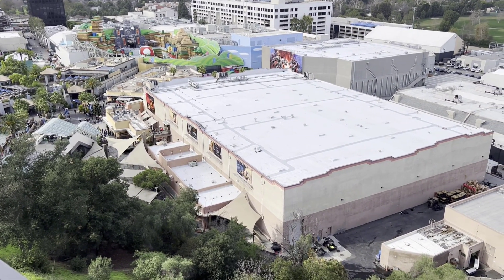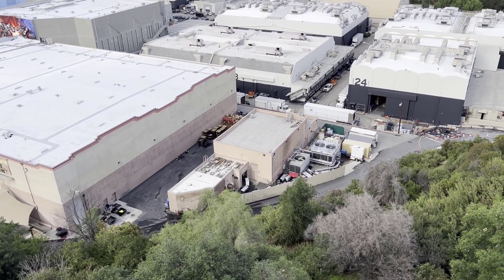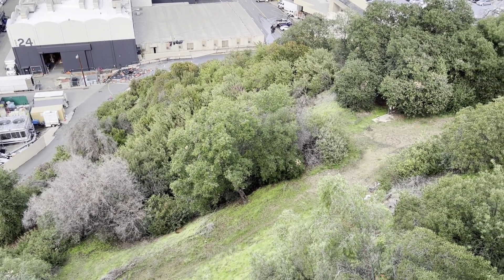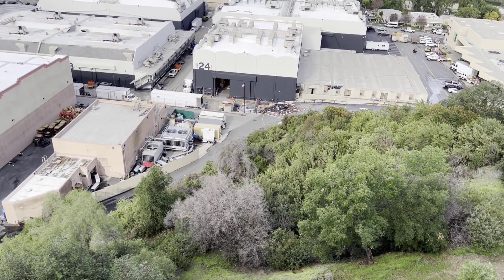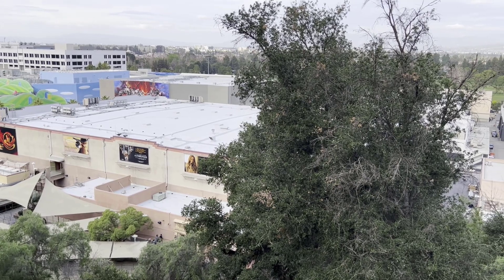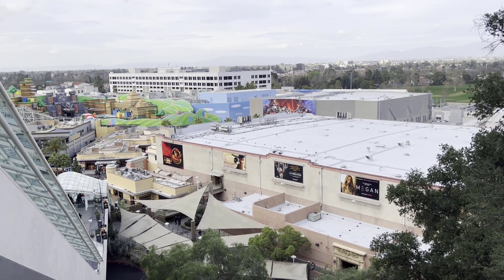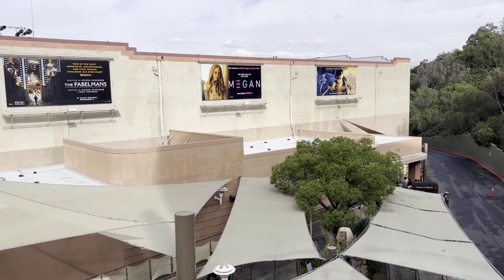Starting with a look down on the lower lot, you can see there is a lot of room down here. If they were to take out some of these buildings — namely, and I hate to say it because I love the ride — Mummy. Look how big that building is. It's a huge building, a lot of space. And I think they could take that out and really expand the Nintendo footprint there. Basically, the entire lower lot is going to become the world of Nintendo. Everything that's there right now is either going to be removed or rethemed to something Nintendo.